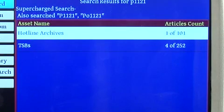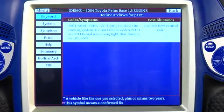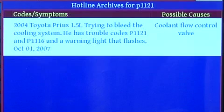I've got a hotline archive and some technical service bulletins. Let's take a look at the hotline archive first. We find a 2004 Toyota Prius coolant flow control valve problem, and the codes match up to what we're dealing with — P1121 and P1116.